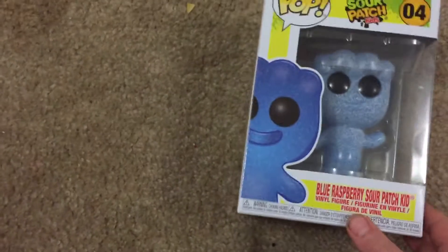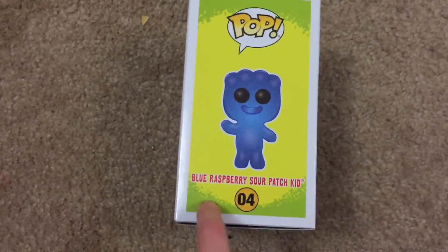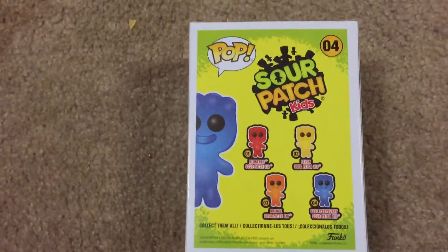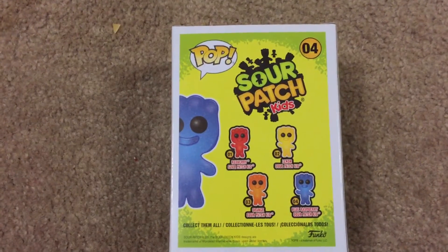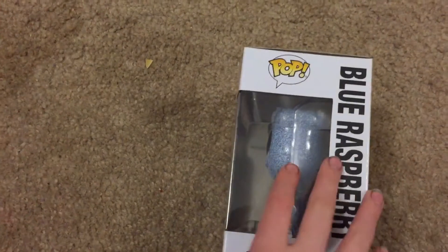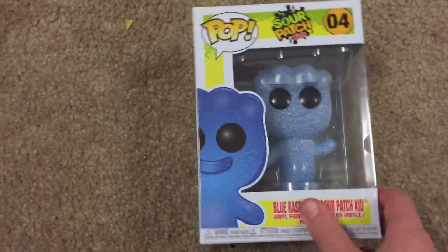Next, the blue raspberry sour patch kid I got for Easter. The candy ones look like they're in their wrapper — this is what you'd see on the wrapper. It's number four in the line and you can see the other colors, which I will not be able to collect all of them. The green sour patch kid was an ECC exclusive and they only made 1,000 of them, so it's worth $225. I'm not going to be able to finish the line, but at least I got this one.